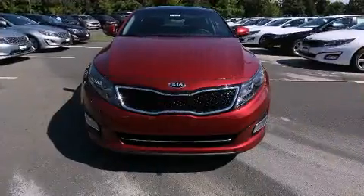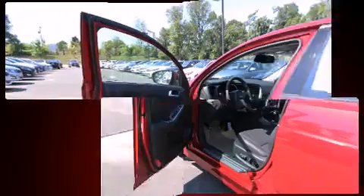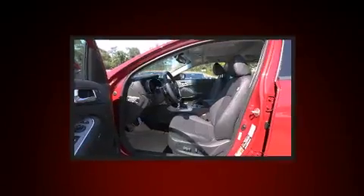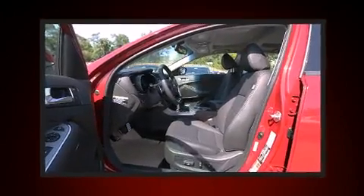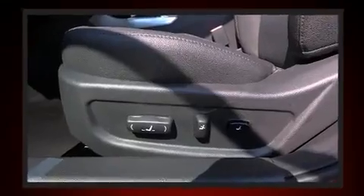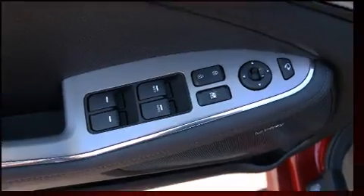Kia prioritized practicality, efficiency, and style by including a built-in garage door transmitter, a power seat, heated door mirrors, and one-touch window functionality. Rear passengers also enjoy seat heating, keeping them warm during the winter months.